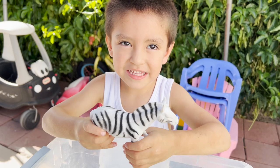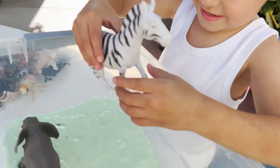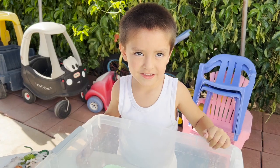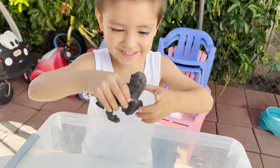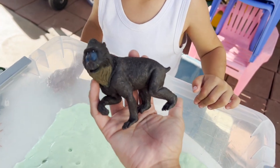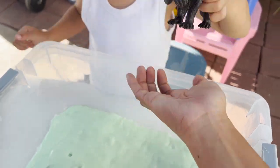What animal do we have next? Zebra. We have a zebra and we are putting it in the slime. What animals do we have next? What is that? Can I see? A bamboo, and this is going in the slime.